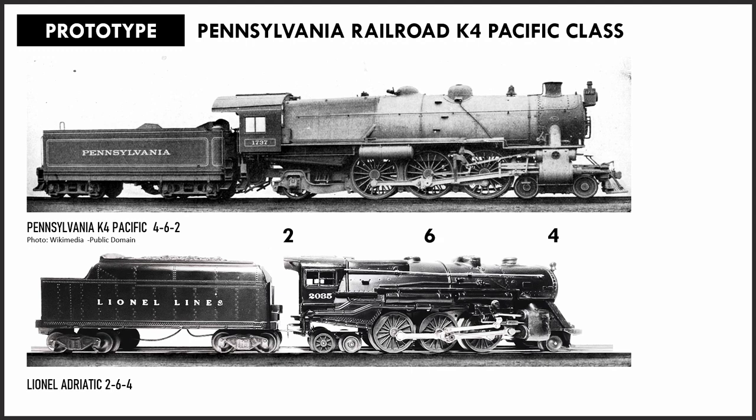Here the contrast between the longer K4's 4-6-2 arrangement and the stouter 2035's Lionel 2-6-4 wheel arrangement can be observed. More recent and intrepid model railroaders have tried but failed to convert the 2035 to a true Pacific, as the four-wheel pilot is too big for the shell and the tight curves normally cause derailments and a shower of sparks.